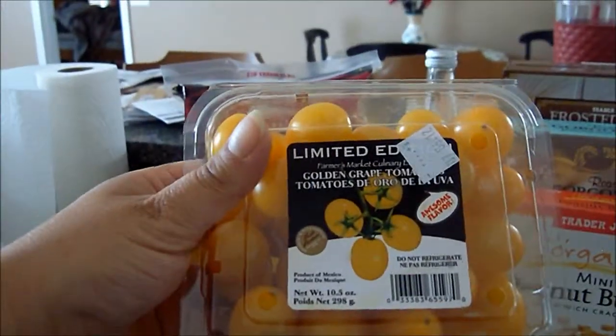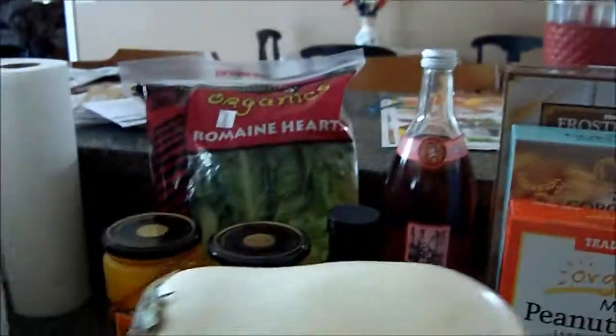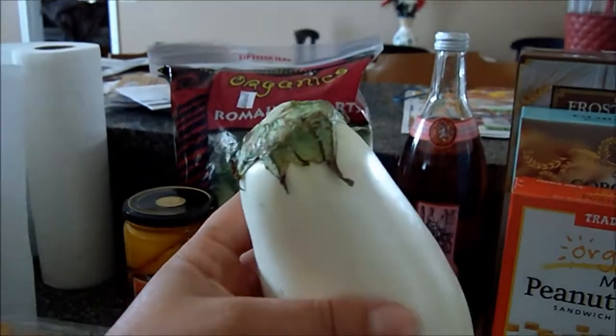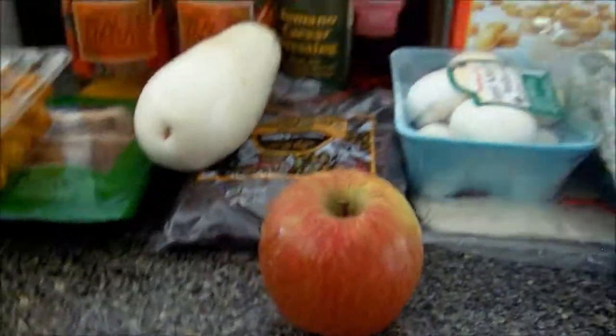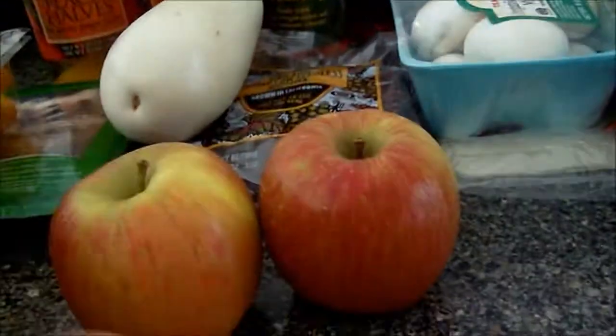Limited edition tomatoes — look at that, these look delicious. A beautiful white eggplant. They had some vegetables from a farm stand. I got some apples — I got three apples, but I ate one in the car, so we got two now.